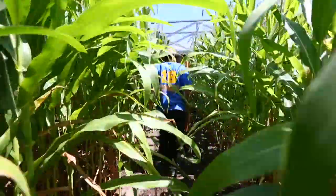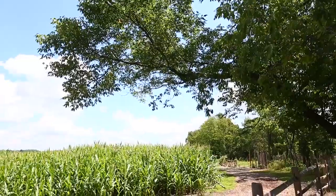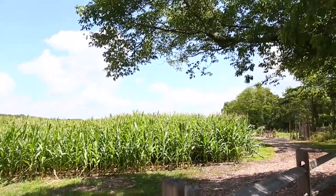I'm Pete Watson. I'm the director at Howell Living History Farm, which is part of the Mercer County Park Commission. And we're standing in our 2015 corn maze, which is due to open in just a few weeks, September 12.